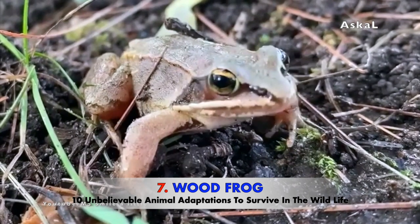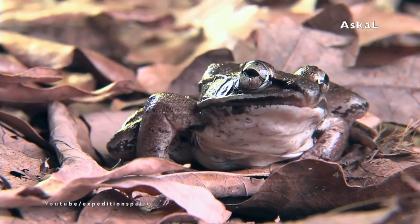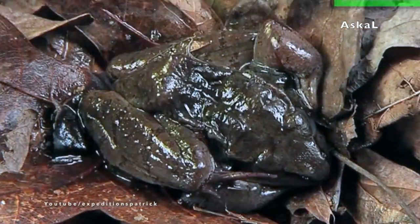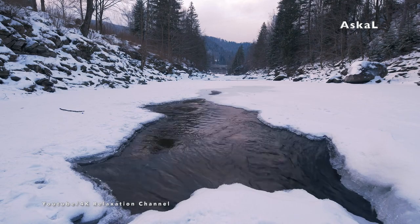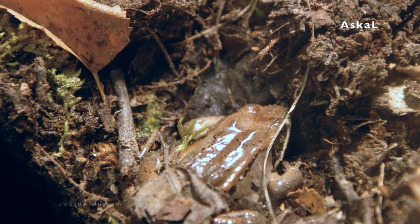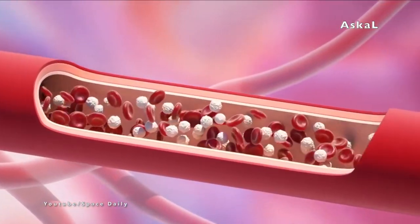Number 7: Wood Frog. The wood frog is an unbelievable species because they are one of the few frogs that can adapt and survive in very cold weather that can even freeze them into the ice. They have a special capability called antifreeze. As winter comes and everything starts to freeze, wood frogs bury themselves under leaves. As the wood frog starts to freeze from the skin inward, their liver starts converting the stored glycogen into glucose.